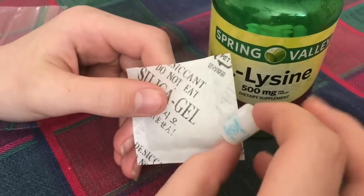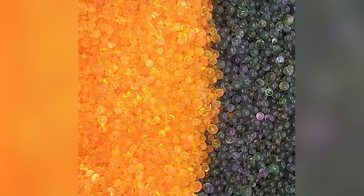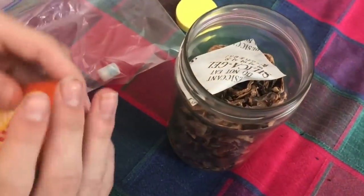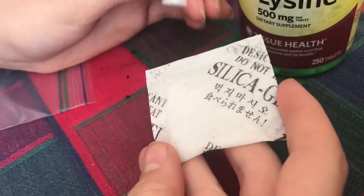Silica gel is excellent for this and can be bought online. We recommend orange-colored changing silica gel, which turns green when it absorbs moisture, giving an indication of when moisture has entered a storage container. The silica gel packets found in new product packaging, usually thrown away, can also be used.